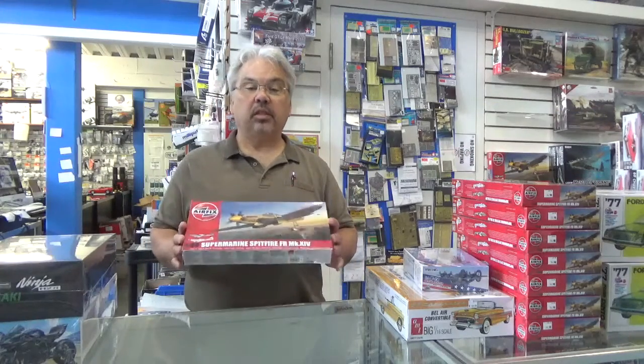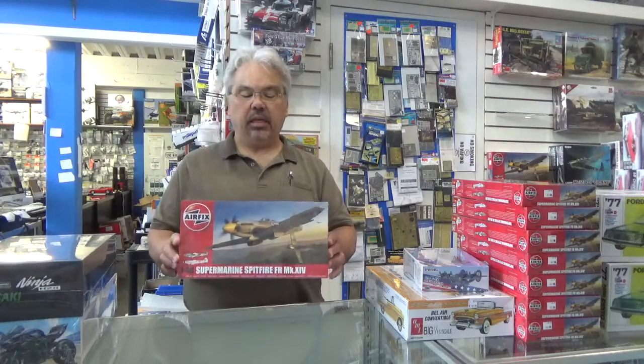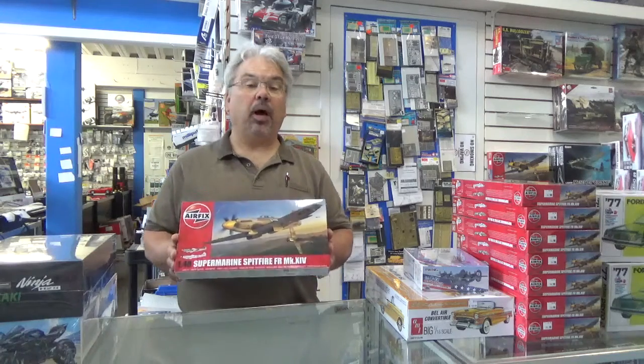Hi, it's Monday June 10th. I'm Bill at the Hobby Center and I'd like to tell you about a few new kits that arrived last week. First of all, we have the Airfix 1/48 Spitfire Mark 14. This kit includes Canadian markings and should prove to be very popular.